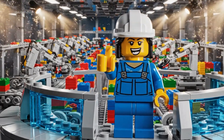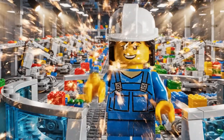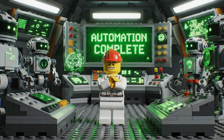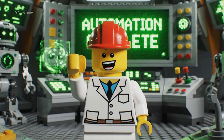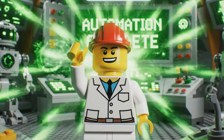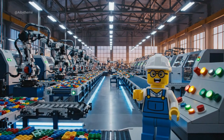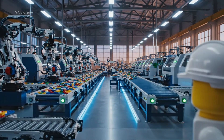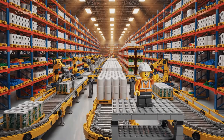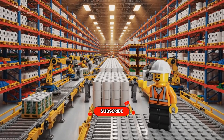Flawless operation. Teamwork of technology. Automation complete. LEGO Factory mission accomplished. Great work, system. Storage secured — every roll in its place.